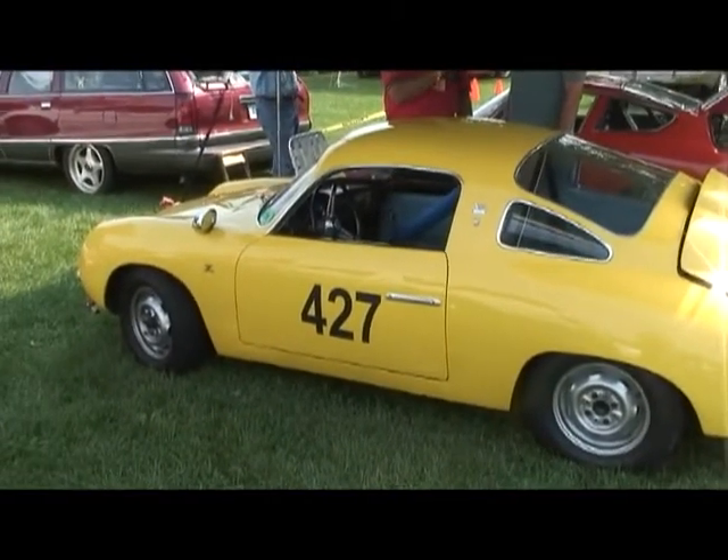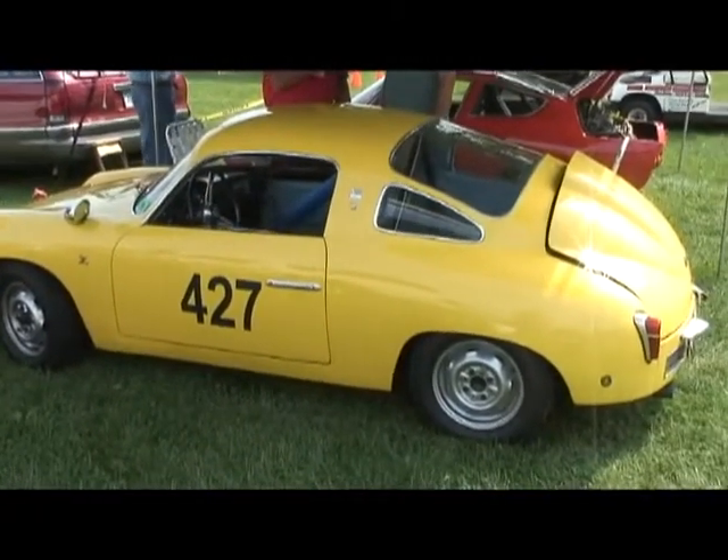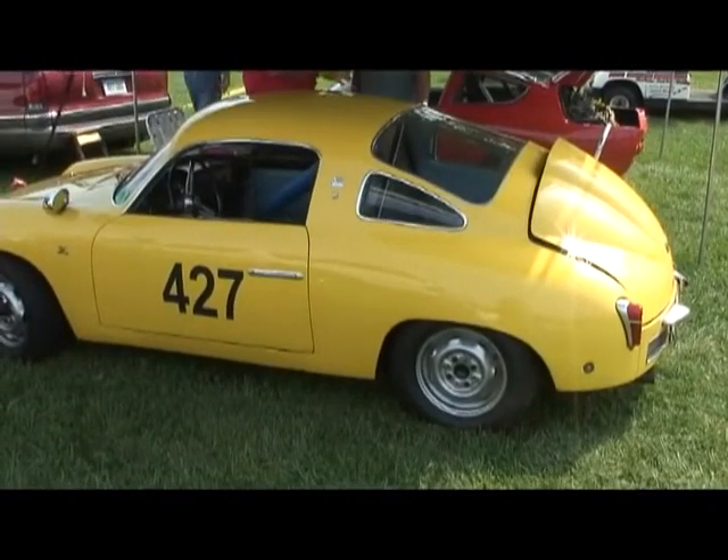This Fiat 750 with a Zagato body is really something special. You just never see these cars.